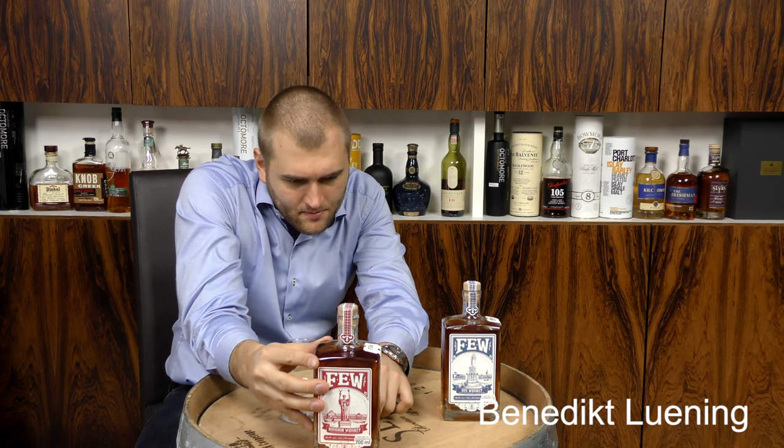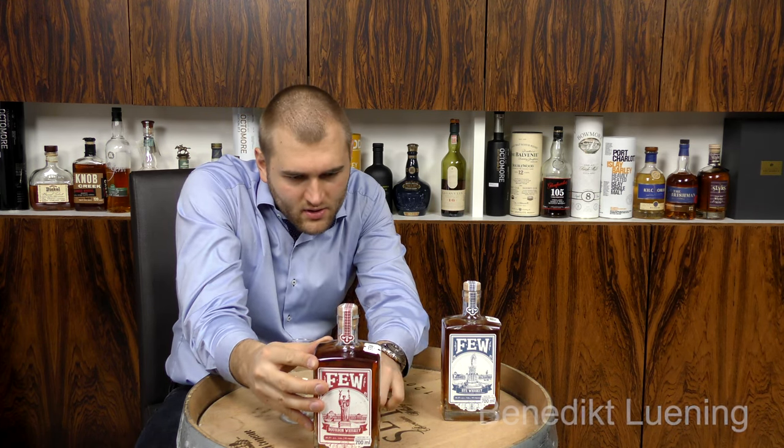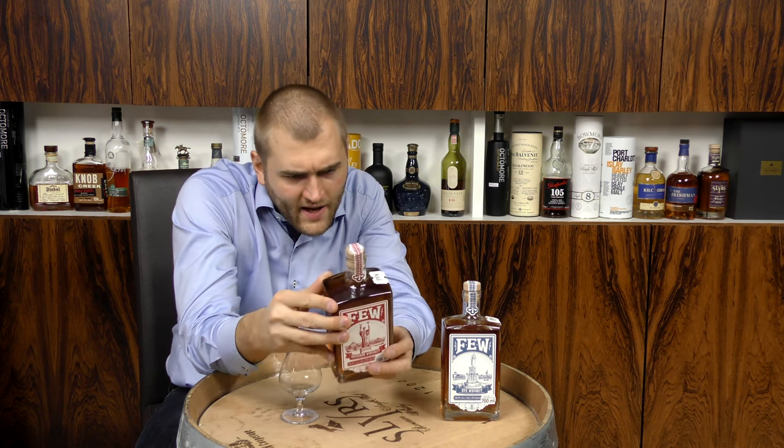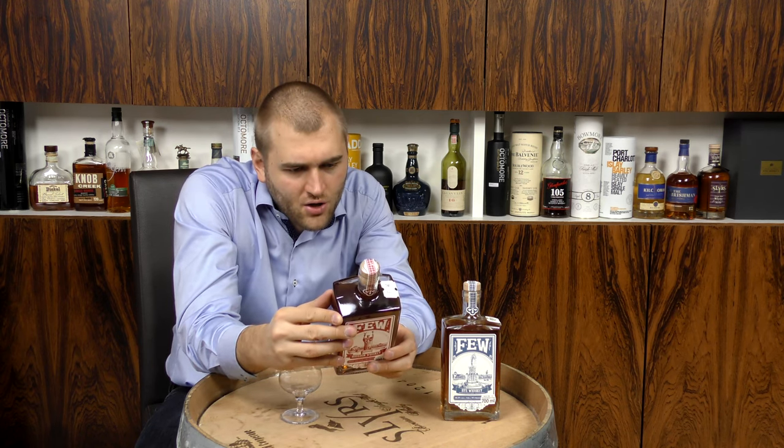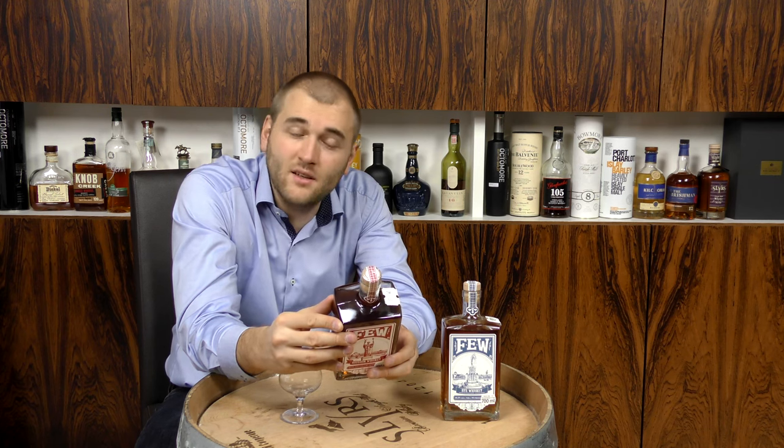It's written in the imperial way — you know, when the one is just a line and the seven is a line with a little uptick, and we write that a little different. They also say it's aged in charred new oak barrels, handcrafted in small batches, and aged less than four years, as written on the bottom.